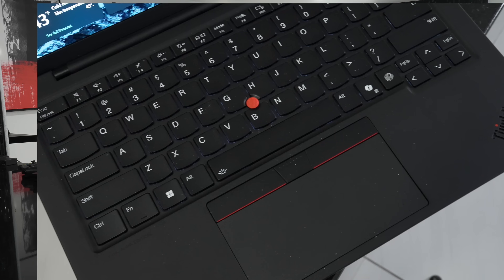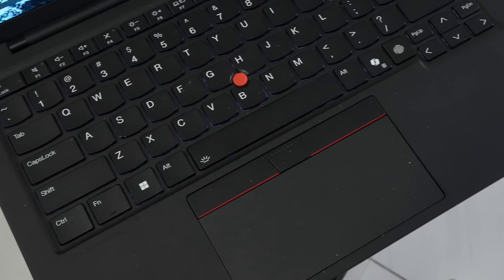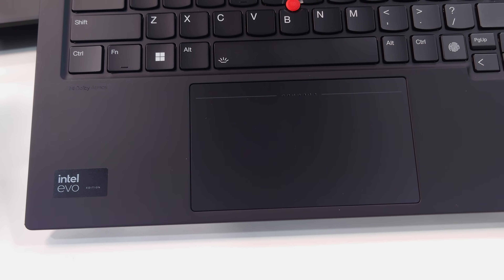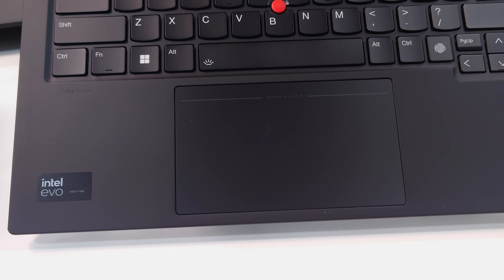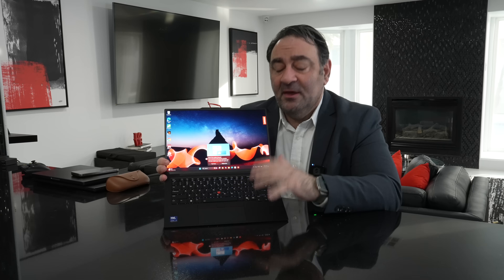The touchpad is the standard traditional diving-board style with physical mouse buttons. However, they will be offering a model with the Sensel haptic touchpad — it should already be available in Europe and will be coming to the US shortly. That version won't have physical mouse buttons but will have haptics via the Sensel force pad, which I would definitely go with once it becomes available.